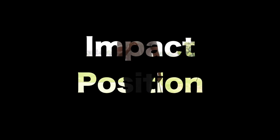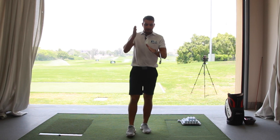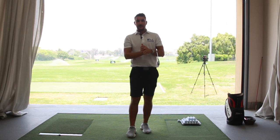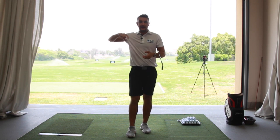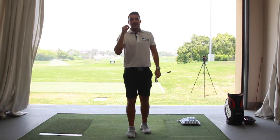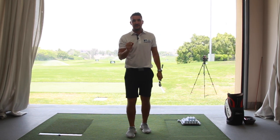Impact is the most important part of any golf swing. If you look at all the top players in the world, they have a perfect impact position. Golf swings look very different from set up, take away, top of the back swing, transition, downswing. But what they all have in common at the top level is an incredible impact position.